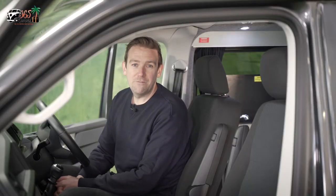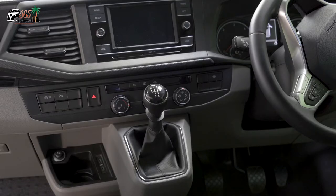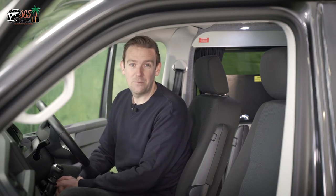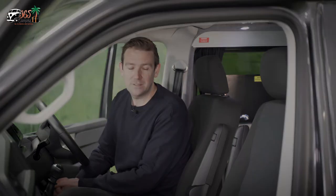All of our vehicles are modern VW Transporter campervan conversions. They all run on diesel and we have a mix of manual and automatic transmissions. Don't expect race car performance from the 100 or so horsepower, but they are all very comfortable and they each have air conditioning to keep you cool in the summer months.